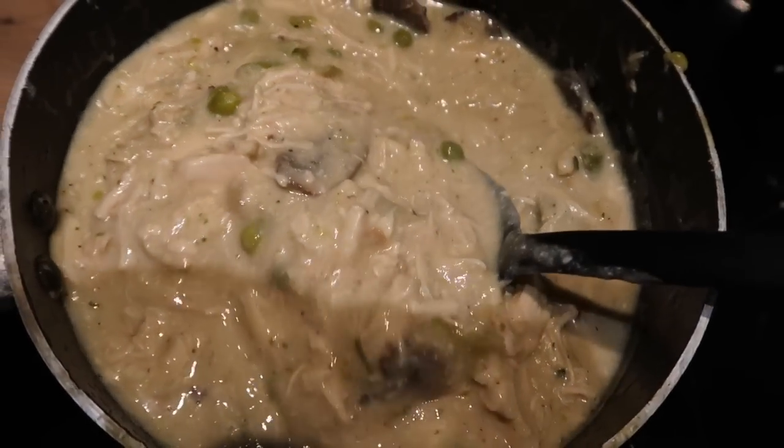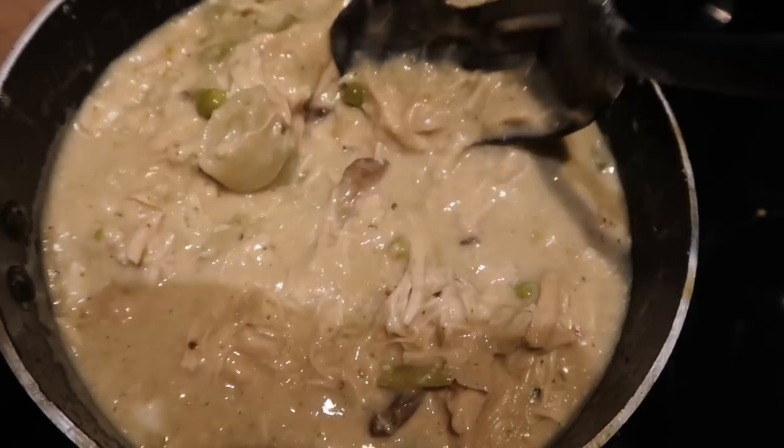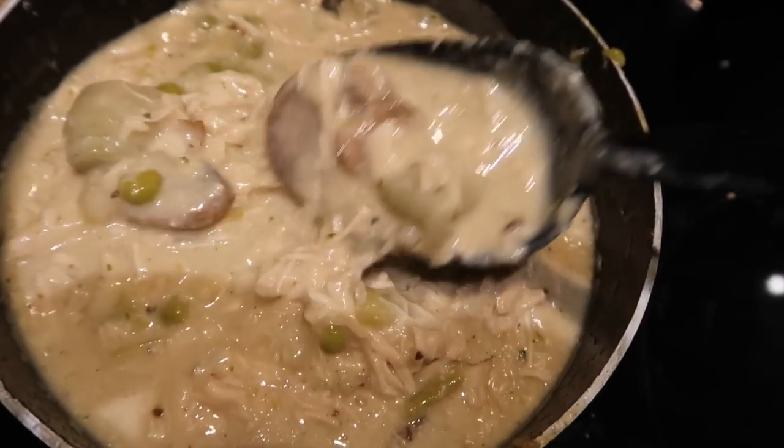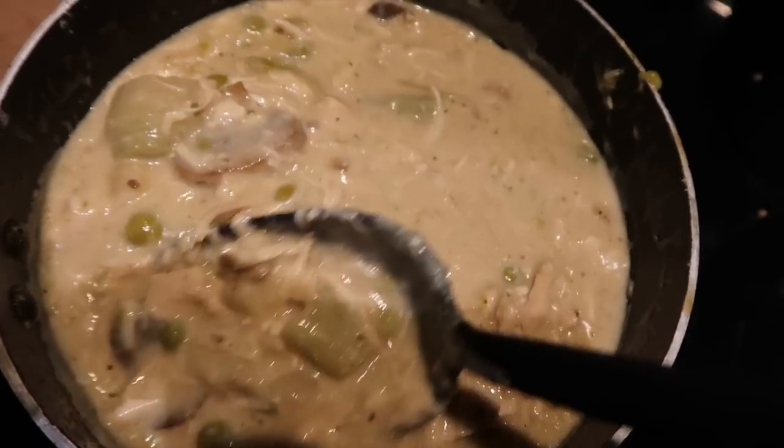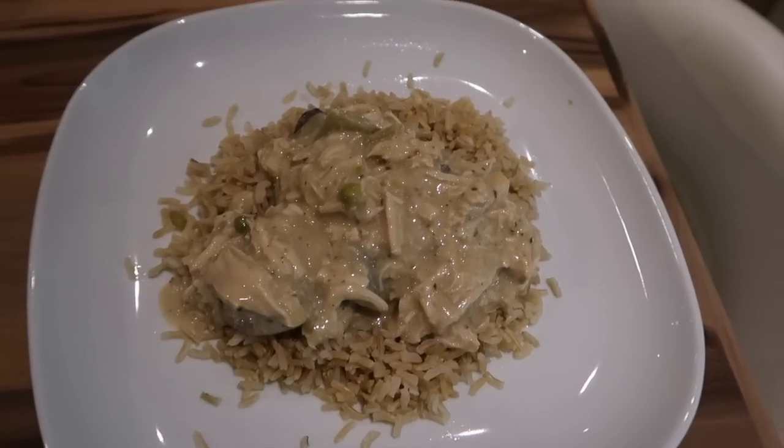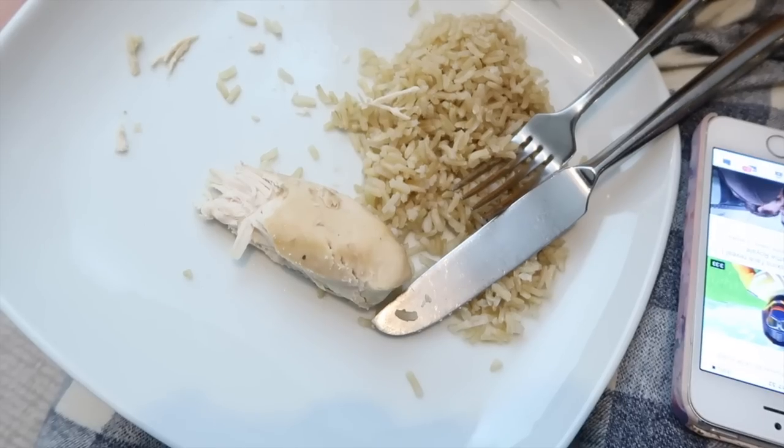Tonight for dinner we are having chicken in creamy sauce with leeks, mushrooms, and peas, and we're having that with some whole grain rice. This is mine plated up.